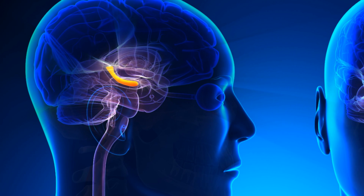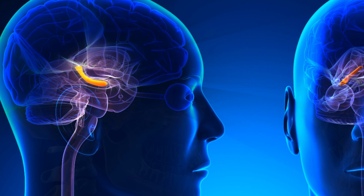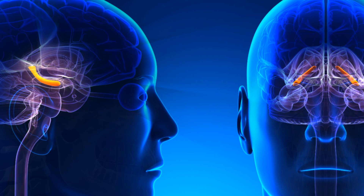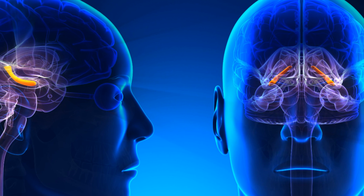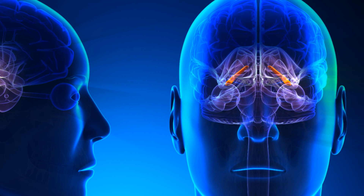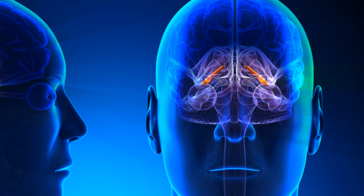Up next, a newly developed device could help those suffering from memory loss. The device is a hippocampal prosthesis, designed to mimic the brain's natural mechanism for translating a short-term memory into a long-term memory, allowing users who experience memory loss due to a condition like Alzheimer's disease to bypass the damaged parts of their brains and form new long-term memories.